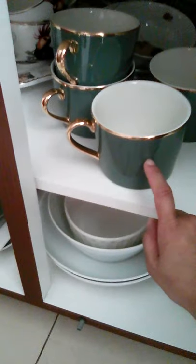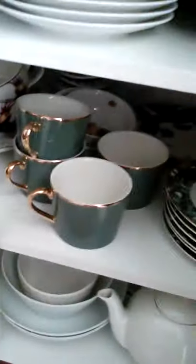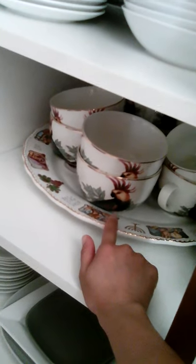This is the breakfast plate. Whatever time, these are theirs — don't let others use them. This is the cup, and this is the saucer. All items with a bird drawing on the plate — mugs and bowls — are for breakfast.